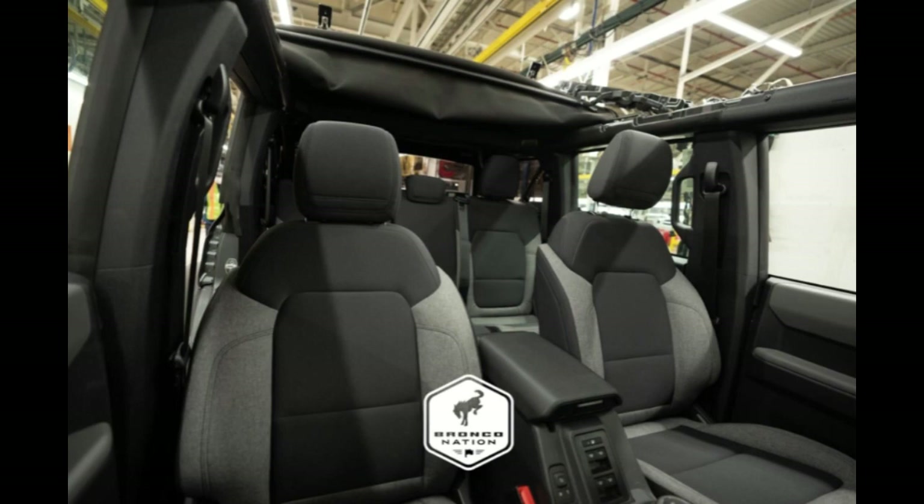The key options include the Sasquatch package, which includes 35-inch tires, 17-inch Beadlock-capable wheels, built-in position-sensitive monotube shocks, a 4.7 final drive ratio, high-clearance fender flares, and front and rear locking differentials.